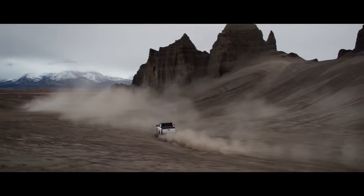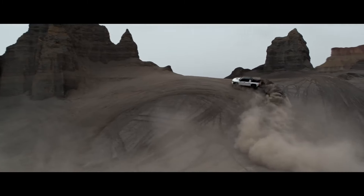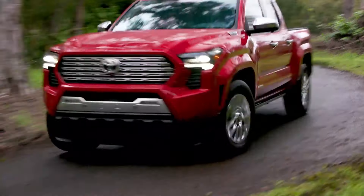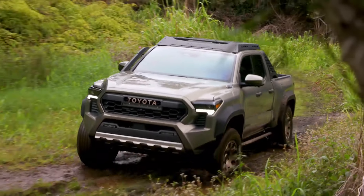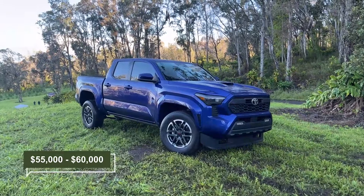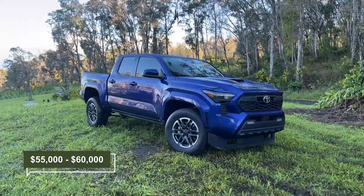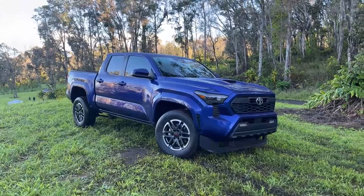Regarding the release date and price, Toyota is keeping tight-lipped. The new Trailhunter will arrive in the last quarter of the year, most likely along with the rest of the lineup. As for the price, it could easily be the most expensive Tacoma on offer, considering all the accessories and other upgrades. The Trailhunter will likely cost over $55,000 and probably get close to $60,000, making it a premium pickup truck.